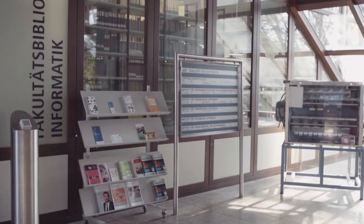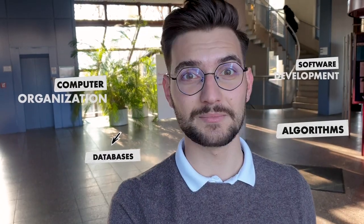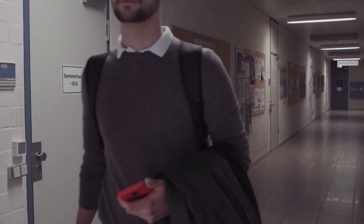We are now in the informatics building. This is the place where I spend most of my time in my tutorials — for example, Algorithmen, Software Development, Rechnerorganisation, Datenbanken. This is where I had my tutorial today in the morning, but sadly all the rooms are occupied now and I cannot show you any of them.